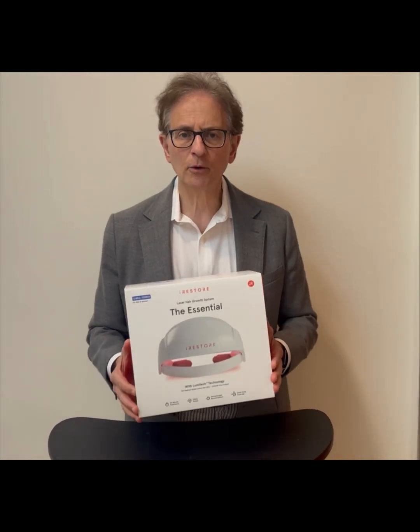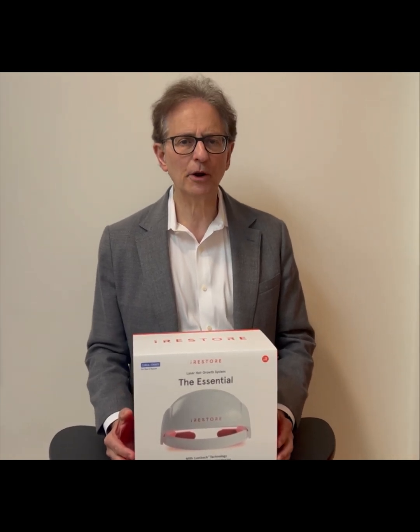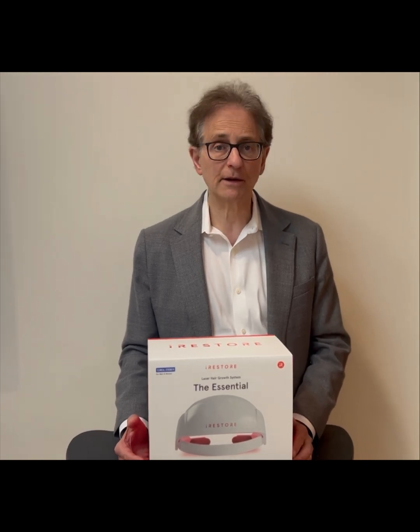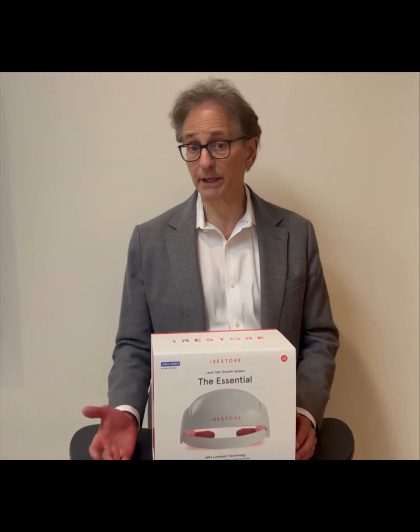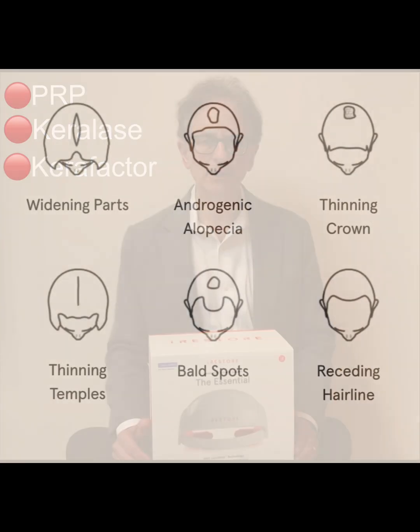The iRestore Helmet is effective by itself in stimulating hair growth, as well as it provides a synergistic effect with other treatments that we will commonly recommend for our patients who have androgenetic alopecia.